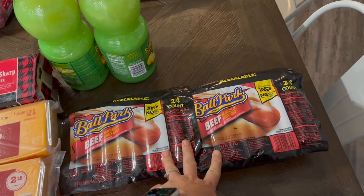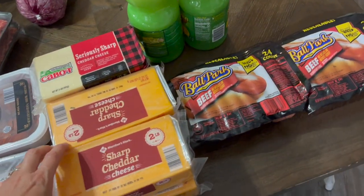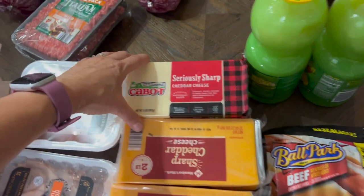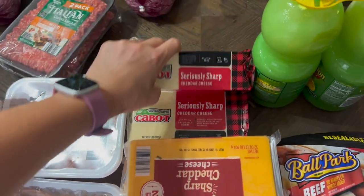I got two packs of hot dogs — these are really yummy and we usually have them for lunches and occasional grill outs. I got eight pounds of sharp cheddar cheese that we shred up, and then I got four pounds of this seriously sharp cheddar. That's mine and my daughter's favorite.